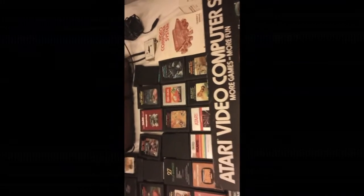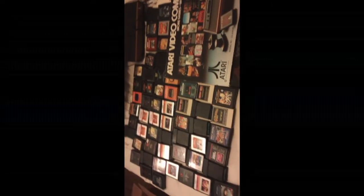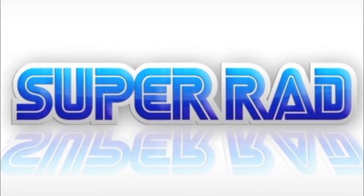Hey guys, I just wanted to spread out the entire thing so you can see how big it is with all the stuff. The 2600 and then all the games, all the paddles in a pile on the ground. Awesome. Thanks for watching guys, we'll see you next time.